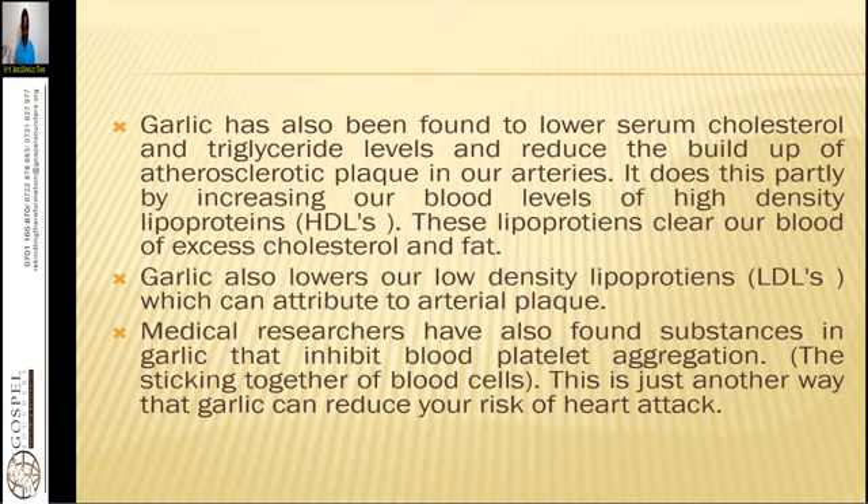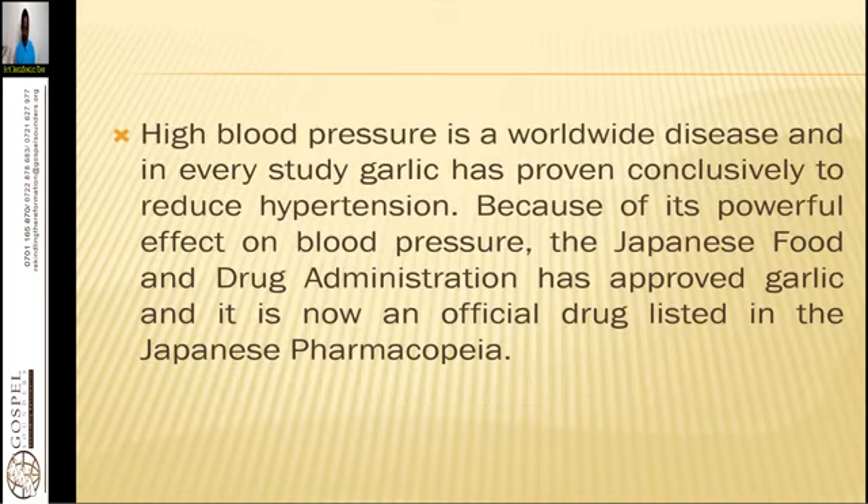Medical researchers have also found substances in garlic that inhibit blood platelet aggregation — the sticking together of blood vessels — which is another way garlic reduces your risk of heart attack. Platelet aggregation has caused problems for many people: constant nosebleeds or inability to clot blood effectively. One remedy for this is taking purple leaf juice as well as cucumber juice.